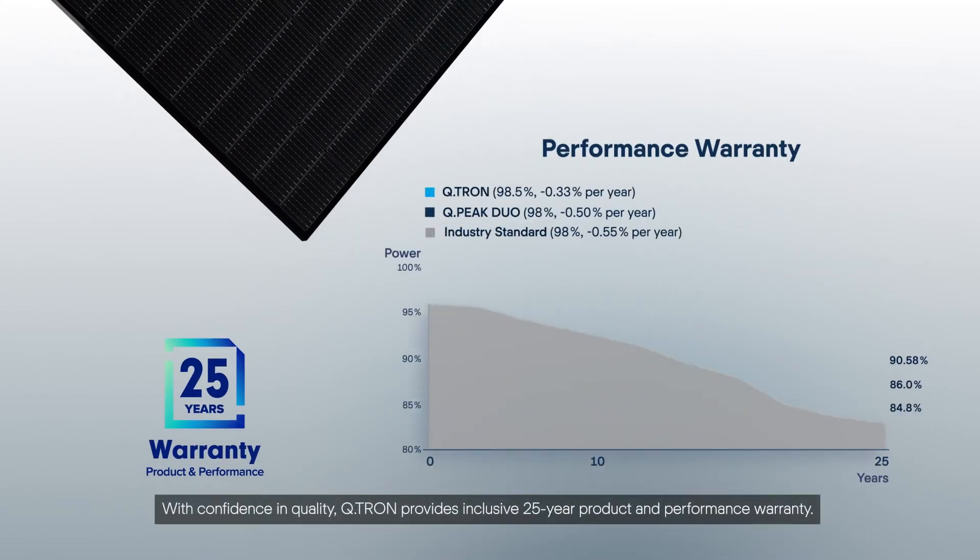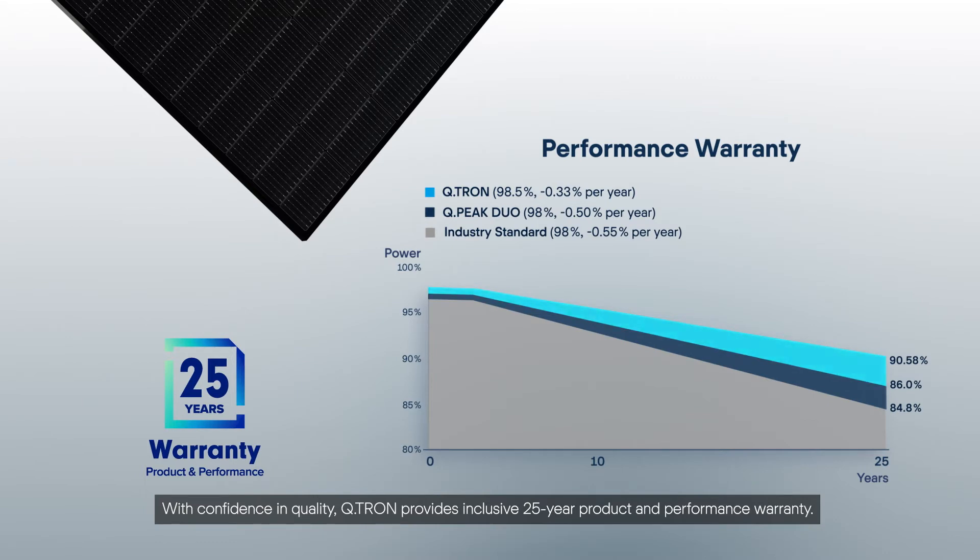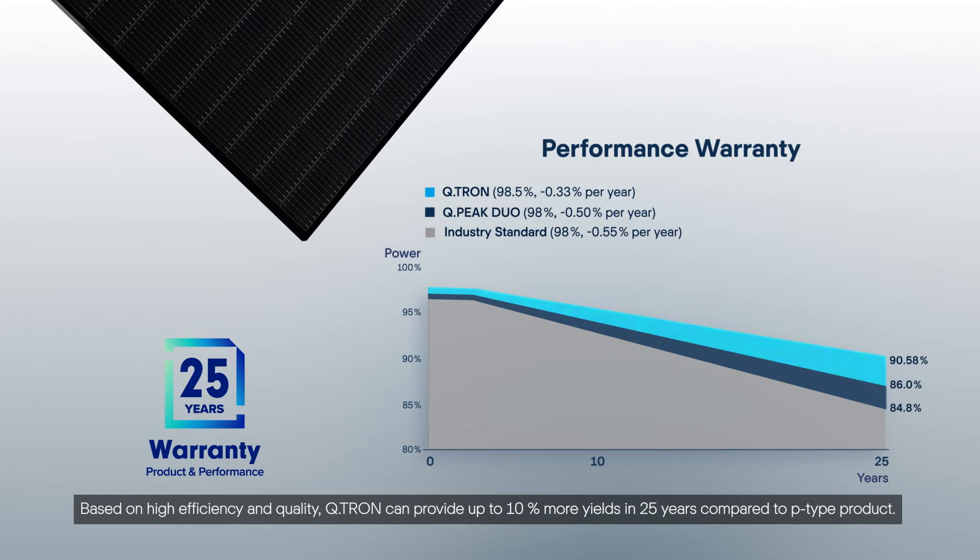With confidence in quality, Qtron provides an inclusive 25-year product and performance warranty. Based on high efficiency and quality, Qtron can provide up to 10% more yields in 25 years compared to P-type products.